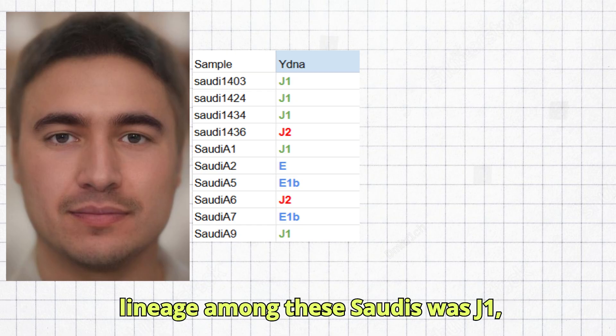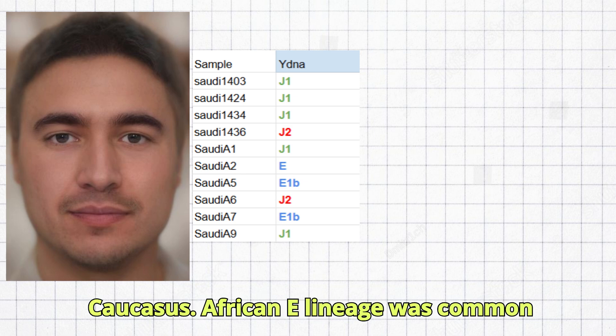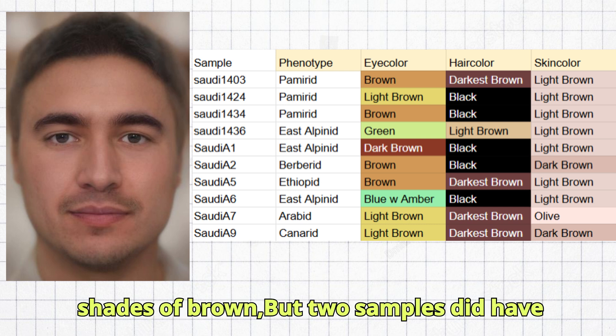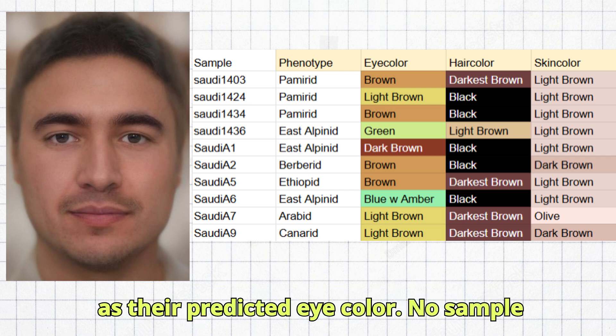The most common Y lineage among these Saudis was J1, which actually originates from the Caucasus. African E lineage was common too. The most common predicted phenotypes were Pamarid and East Alpinid. The most common predicted eye colors were various shades of brown, but two samples did have light eyes. No sample scored hazel as their predicted eye color.